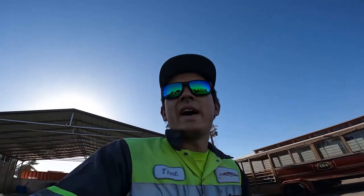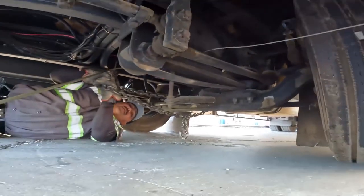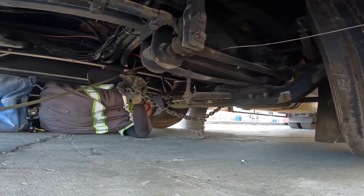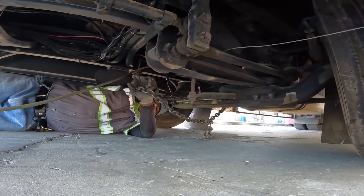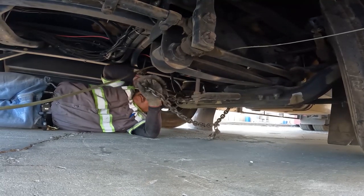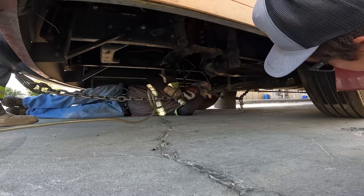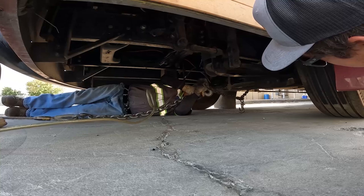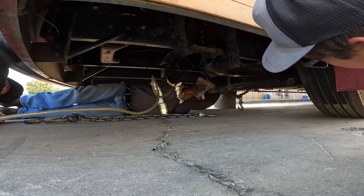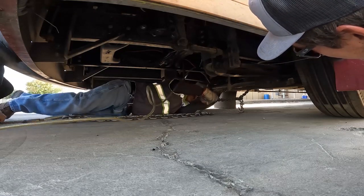We determined we're not doing the winch cable straight. I always throw four chains on the trailer. We'll go around it.